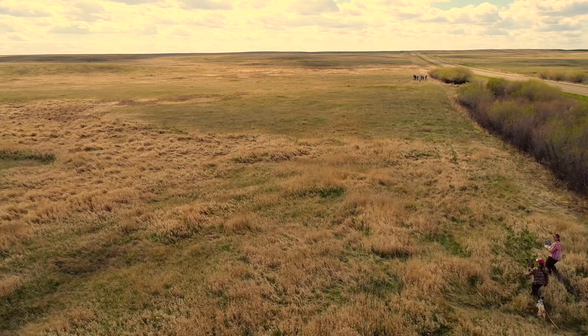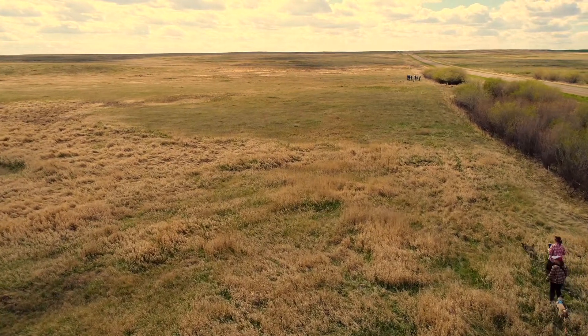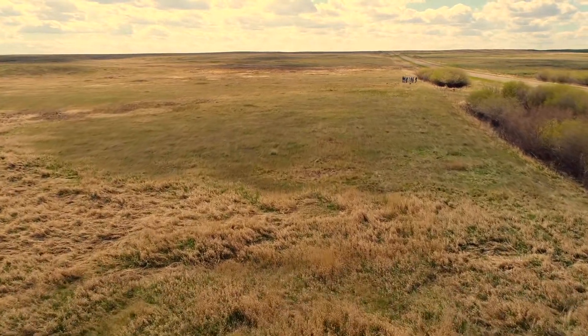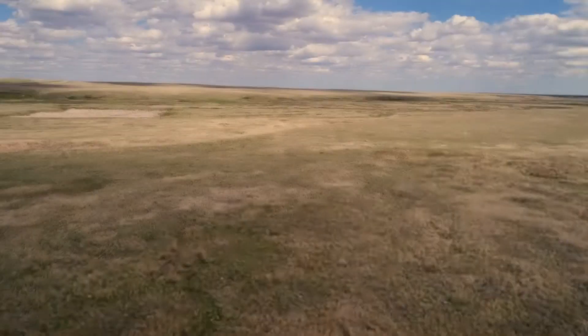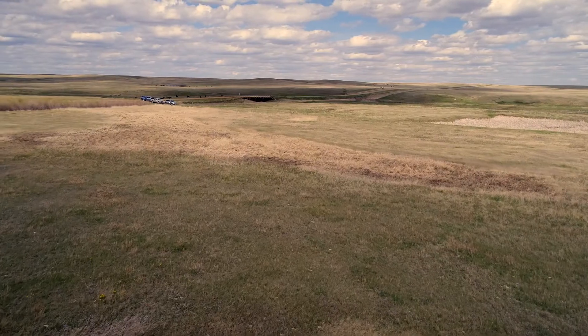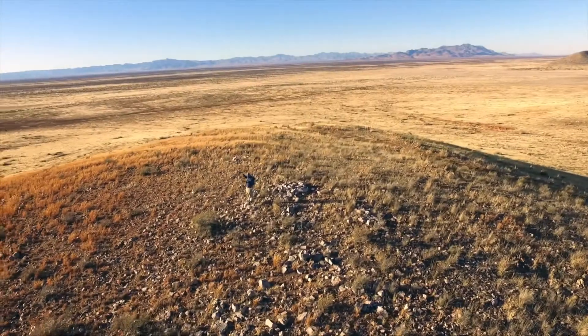Unmanned aircraft systems, more commonly known as drones, are an exciting emerging technology useful for mapping large landscapes. At Bird Conservancy of the Rockies, we are using drone technology to map bird habitat in the grasslands of North America, from the breeding grounds in the Northern Great Plains to the wintering grounds in the Chihuahuan Desert in Mexico.